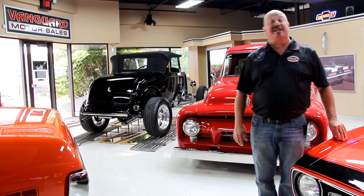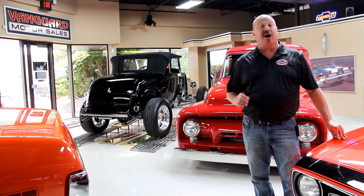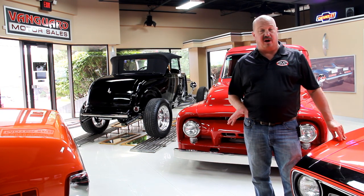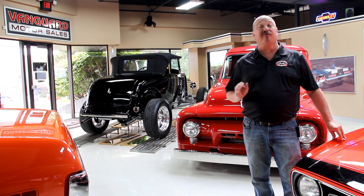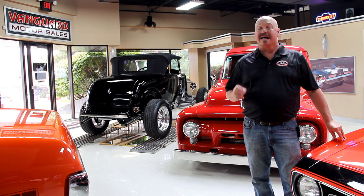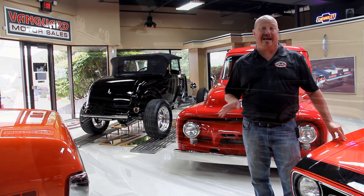Hi, it's Greg at Vanguard Motor Sales. Today I've got a real treat for you — a 1969 Mustang R code car. It started out life as one of the rainbow cars, purple from the factory — very cool, very rare car. It's Calypso Coral now, with a 428 and a five-speed in it. This car is a blast.